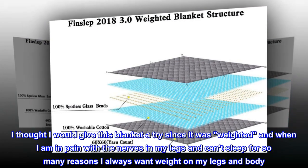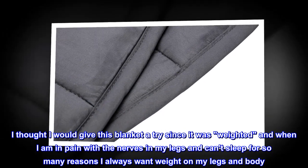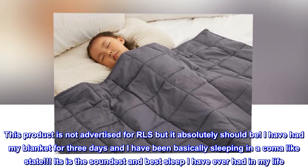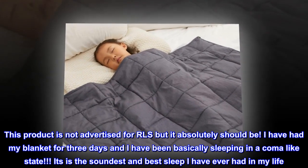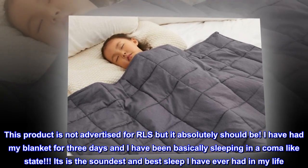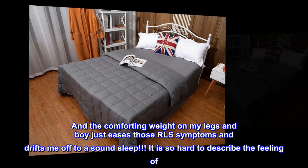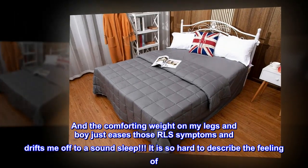I thought I would give this blanket a try since it was weighted, and when I am in pain with the nerves in my legs and can't sleep, I always want weight on my legs and body. This product is not advertised for RLS but it absolutely should be. I have had my blanket for three days and have been basically sleeping in a coma-like state. It's the soundest and best sleep I have ever had in my life, and the comforting weight on my legs just eases those RLS symptoms and drifts me off to a sound sleep.